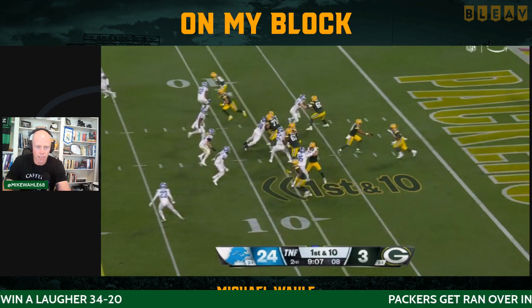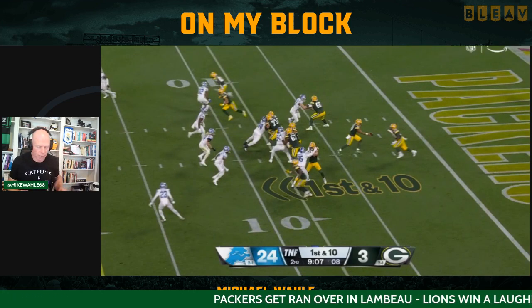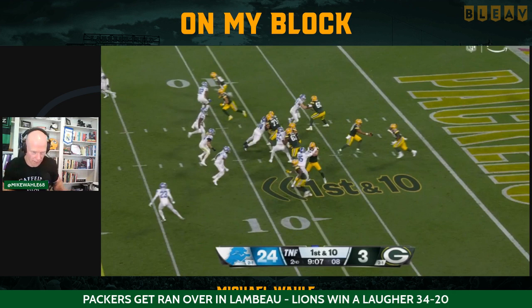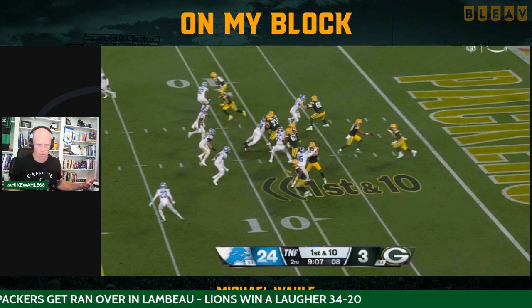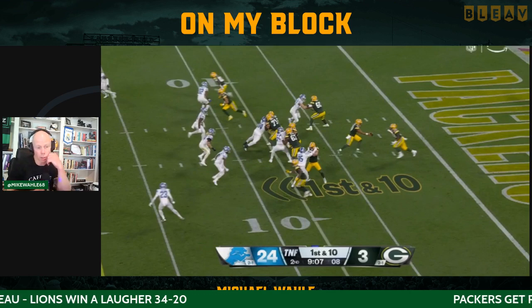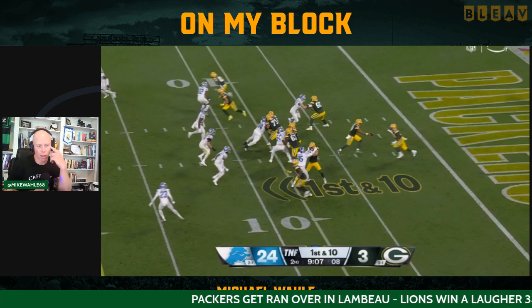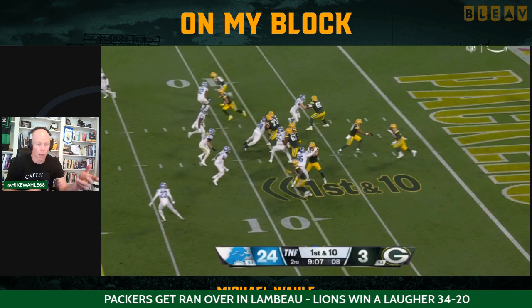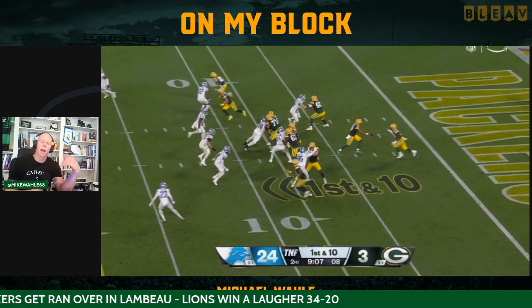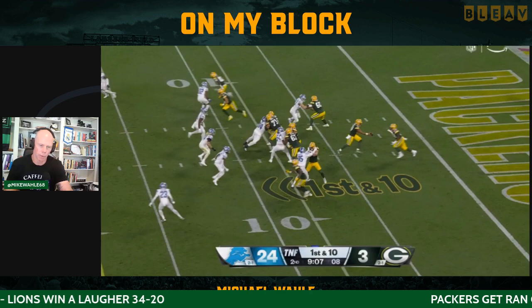Even if Zach Tom doesn't get beat bad here — and as an offensive lineman, it's your responsibility to block the guy no matter what — he doesn't take a good set. Hutchinson beats him badly. But this is a tough one. They're like, 'We're going to do an under center play action, and you're on your own against their best player, and it's going to take a while, and we're down there.' It's part of the job, but it's almost like you'd rather have just called a drop back because you're not fooling anybody right now.